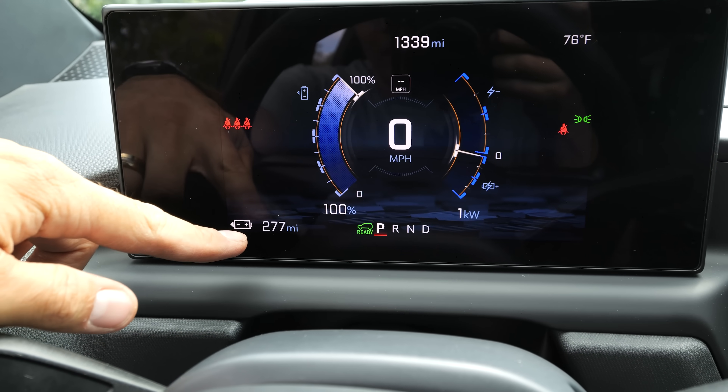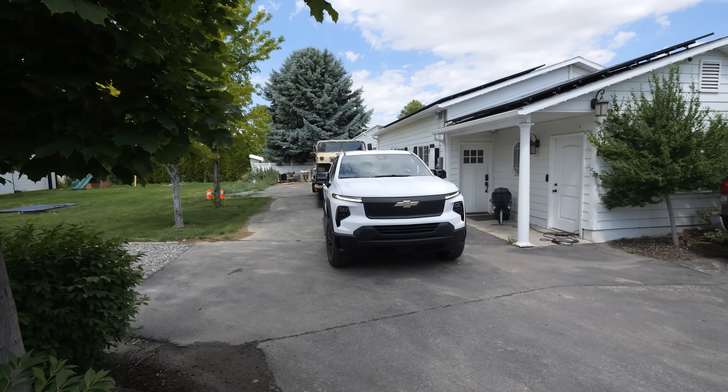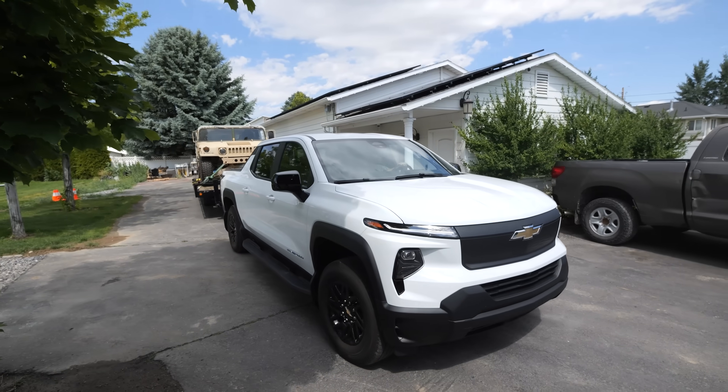Immediately getting into the truck, we've already dropped to 277 miles of range. The Silverado is already compensating for the extra load behind us, and it'll probably recalculate as we keep on driving.